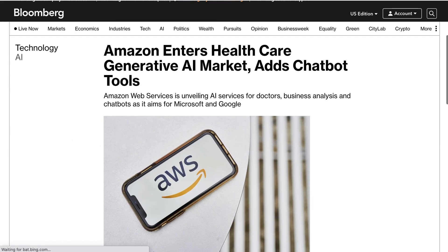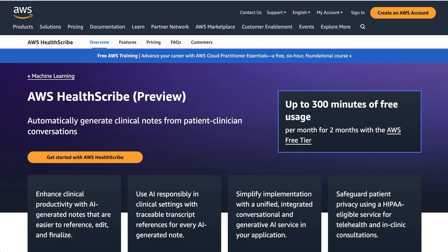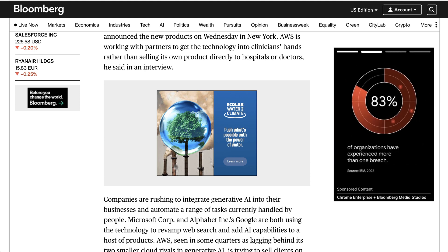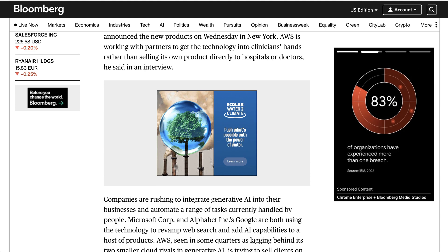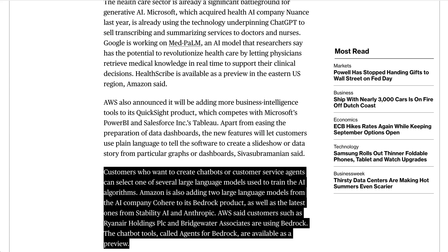At that AWS event, Amazon actually announced a number of different AI initiatives. One was called HealthScribe, a tool that automatically generates clinical notes from patient-clinician conversations in the healthcare context. Amazon Web Services is not going to roll this directly into hospitals or doctor's offices, but will instead be working with partners who deliver the end software into those environments. Amazon also announced it would be adding more AI tools into its QuickSight product — a data dashboard and visualizer that competes with tools like Salesforce's Tableau — and new models from Cohere and Anthropic into the Bedrock product.